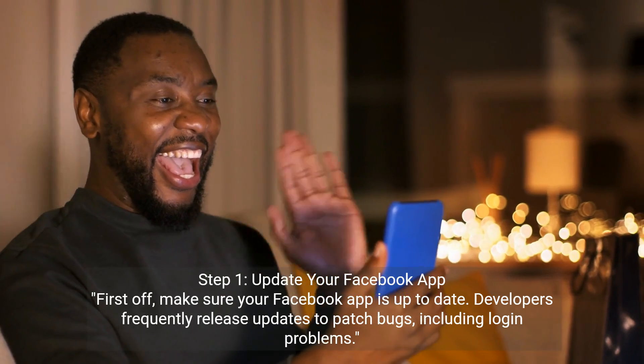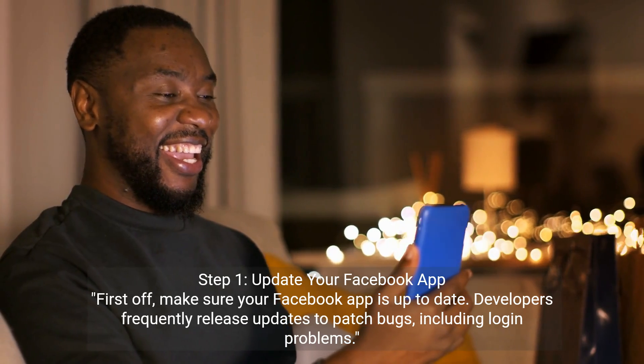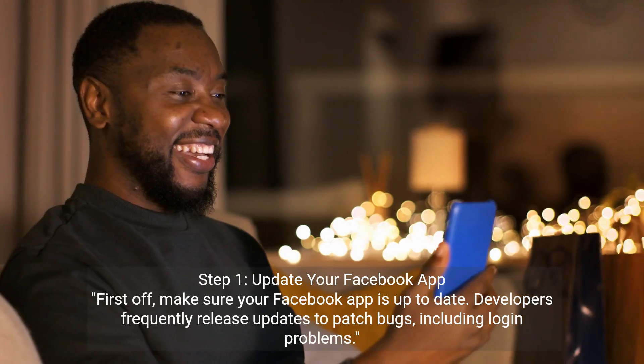Step 1: Update Your Facebook App. First off, make sure your Facebook app is up to date. Developers frequently release updates to patch bugs, including login problems.